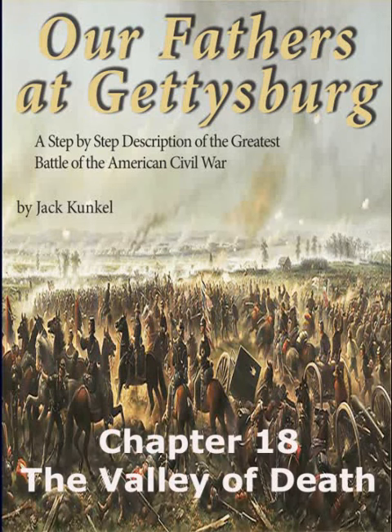This is an animated supplement to Chapter 18, The Valley of Death, from the book Our Fathers at Gettysburg by Jack Kunkel.